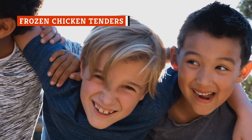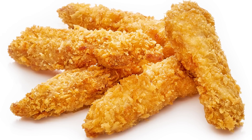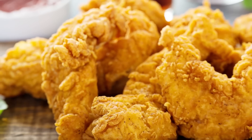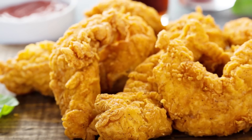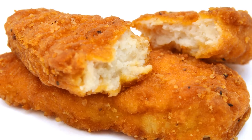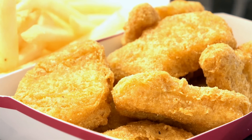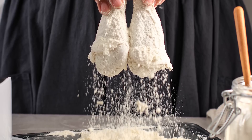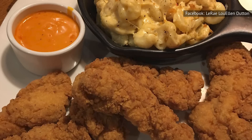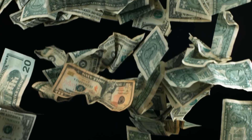Every menu needs a little something for the kiddos, and Outback made a good choice by putting fried chicken tenders on its kids menu. It's a bit surprising, though, that Outback Steakhouse might use frozen tenders. The good news is that even frozen chicken tenders still usually taste pretty good — and definitely much better than chicken nuggets, which tend to be more spongy and processed. Using pre-made chicken tenders allows cooks to sidestep hand-breading them, saving time and money and helping keep prices more affordable.